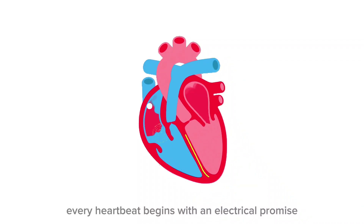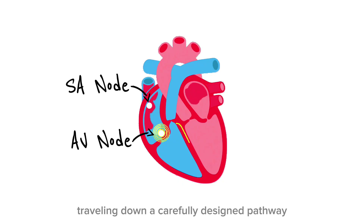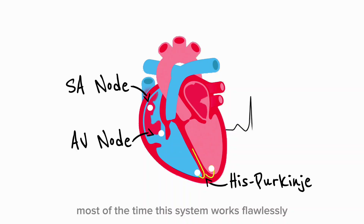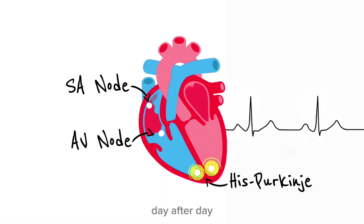Every heartbeat begins with an electrical promise — a signal born in the atria, traveling down a carefully designed pathway, ensuring that the heart contracts in perfect sequence. Most of the time, this system works flawlessly, beat after beat, hour after hour, day after day.